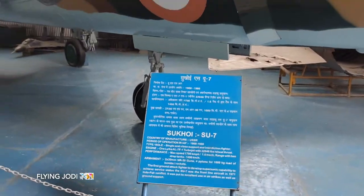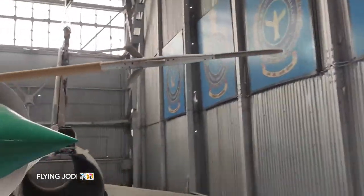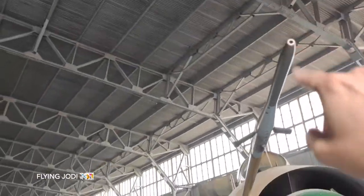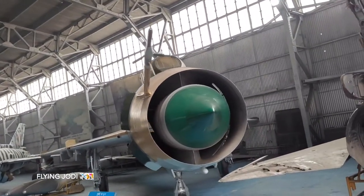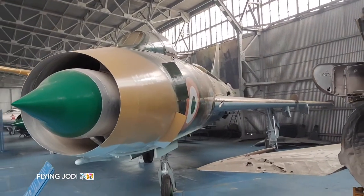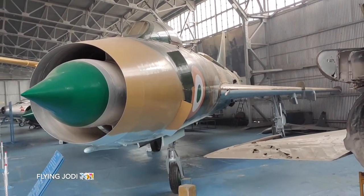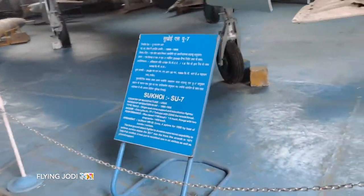This is the Sukhoi aircraft. There is a knob here — this is for fuel — for air-to-air refueling. This is Sukhoi. We know about Sukhoi. This is a USSR aircraft, used from 1968 to 1986.